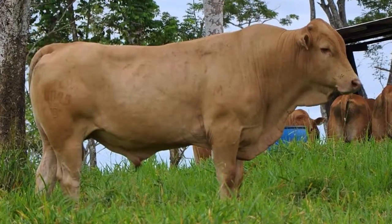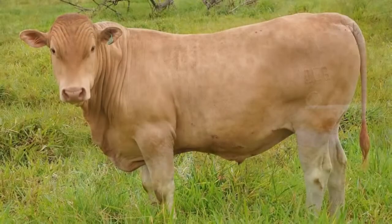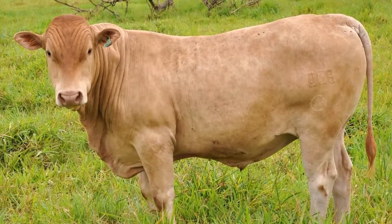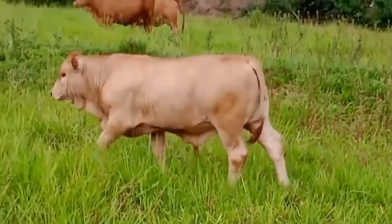The dairy yield is around 2,100 kilos per lactation, including firstborn heifers. They produce adipose milk, around 5% fat, and dry extract which is also elevated.